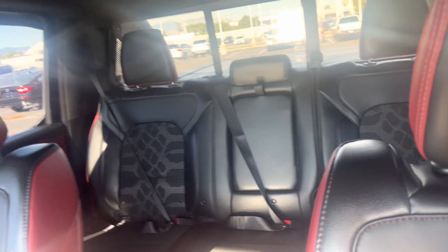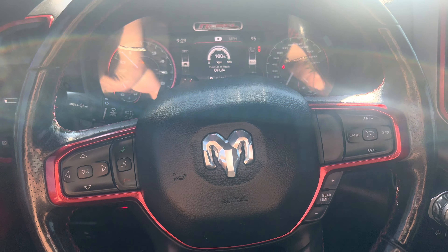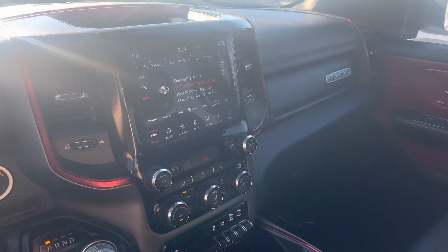Really good looking truck. Let me know if you have any questions or if you'd like to schedule a time to come test drive or see it. You can reach me on my direct number, which is 801-526-1782. Thank you.